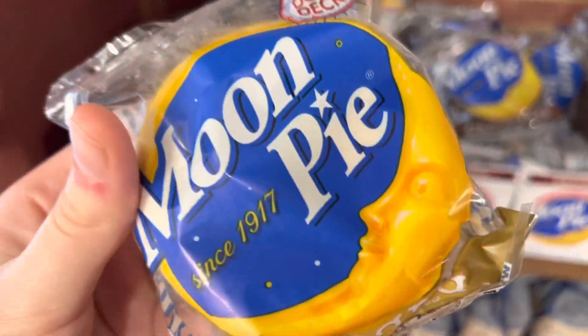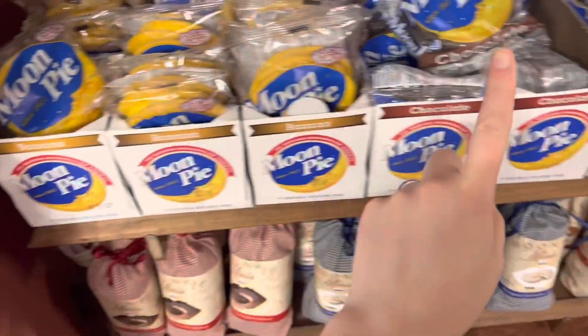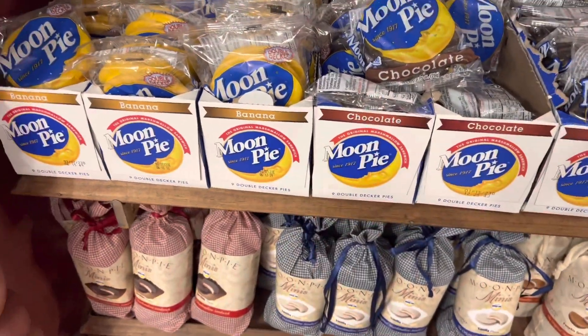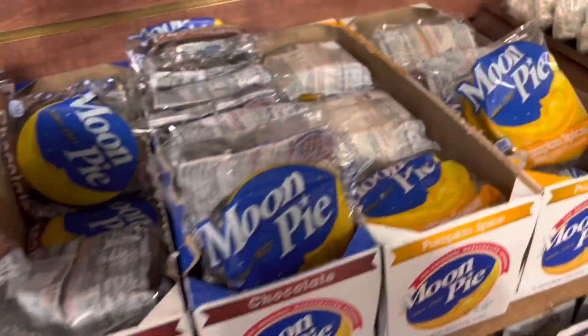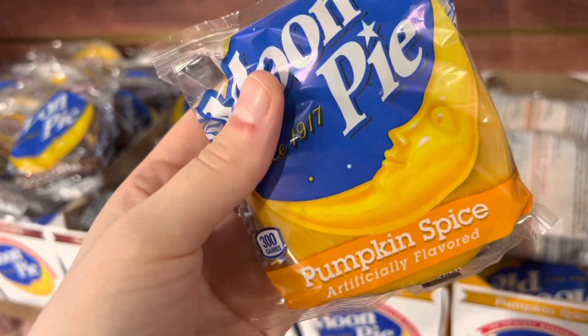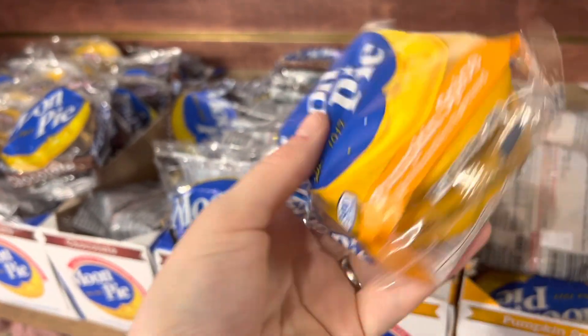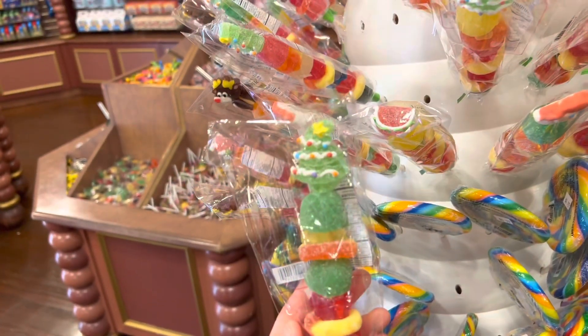I love moon pies because I grew up going to Mardi Gras where you get moon pies thrown at your head. They've got banana, chocolate, and orange — little fancy bags of moon pies. But here's something I've never seen before: they have a pumpkin spice moon pie now. They also have a shish kebab of gummies — just gumdrops.